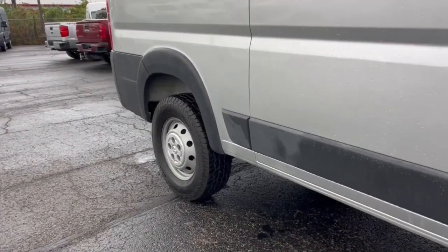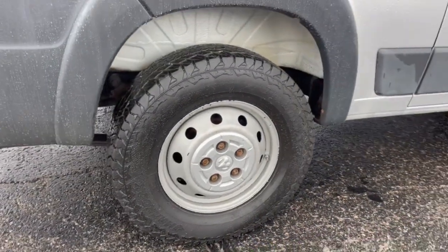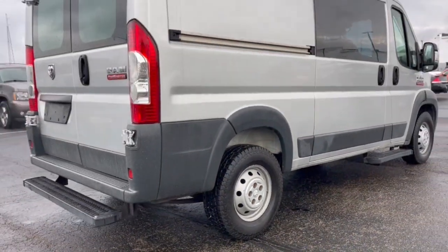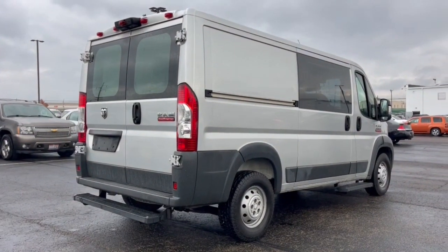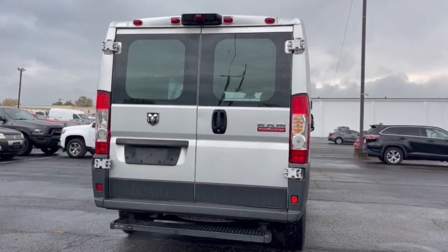Here's a Promaster 1500 that offers impressive payload and towing capability, excellent driver visibility, flexible cargo space, and a host of desirable infotainment and safety features. Everything your business needs to succeed.